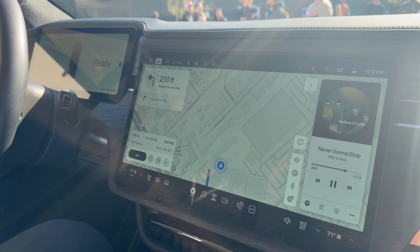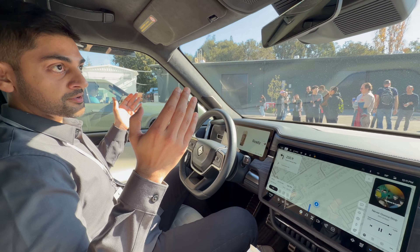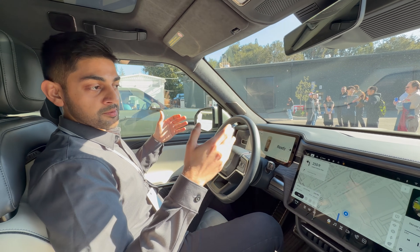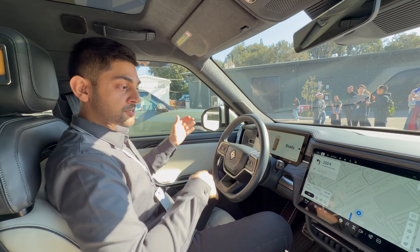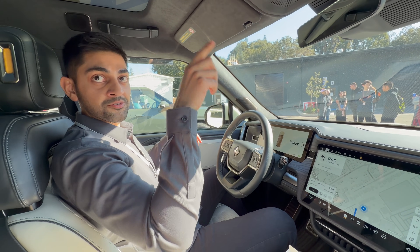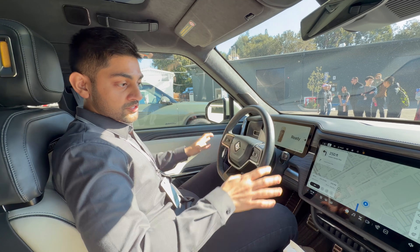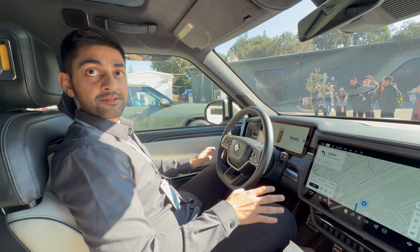That's super helpful on road trips. I go up to Tahoe a lot, so being able to just know what charger I'm going to use, what the amenities are around there — maybe I need to grab dinner — I can find the best spot near the charger. Being able to craft that trip with voice is super helpful. You don't have to pull out your phone and figure out the most optimal route; you can do this while driving.